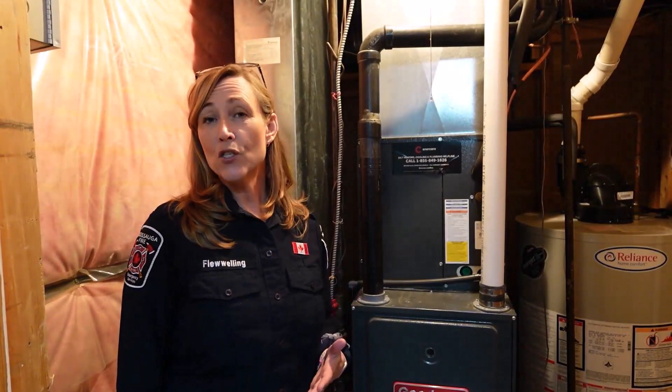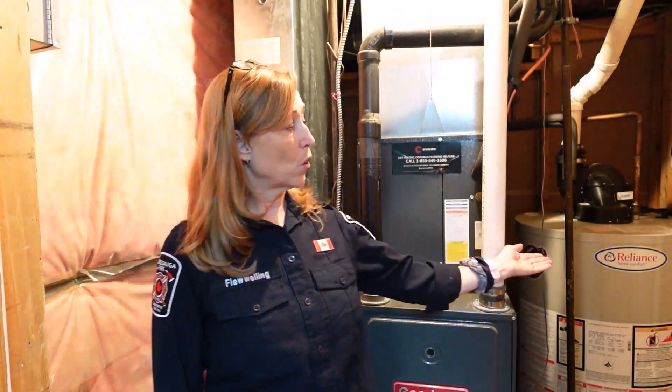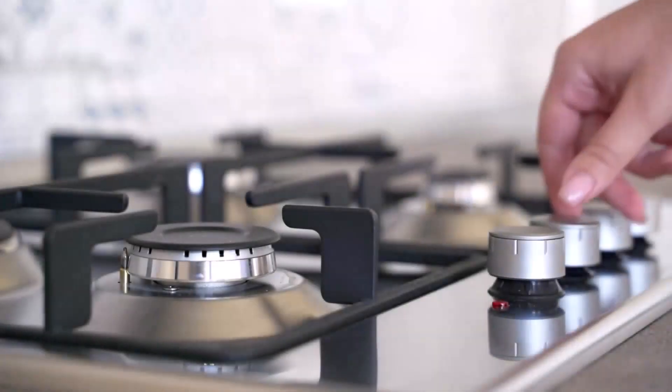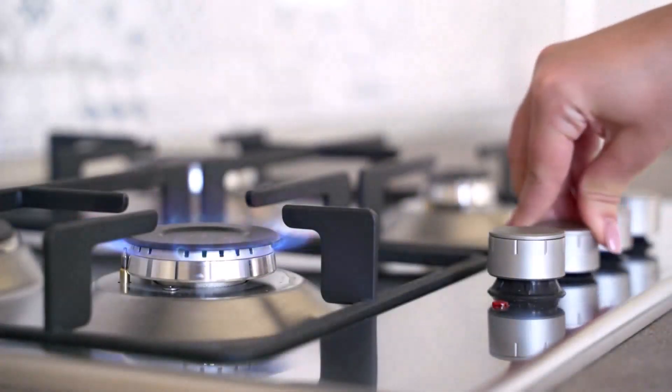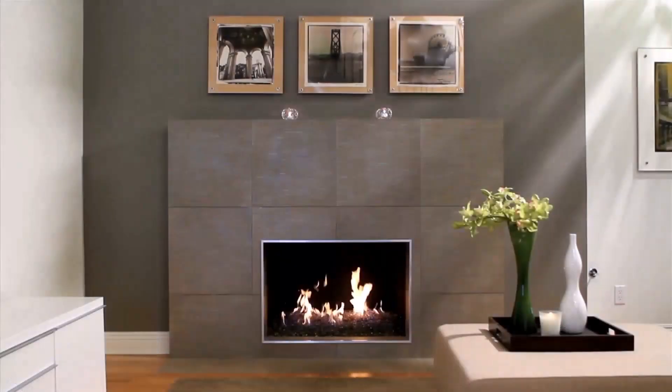The main sources of carbon monoxide in your home are things like furnaces, water heaters, gas-fueled appliances such as stoves or dryers, as well as fireplaces. An attached garage is also another source of carbon monoxide. You should be aware that if you have any of these in your home, you do require a working carbon monoxide alarm.